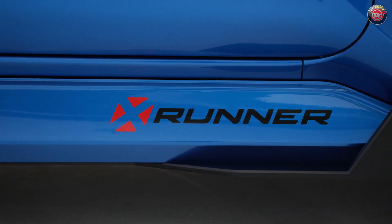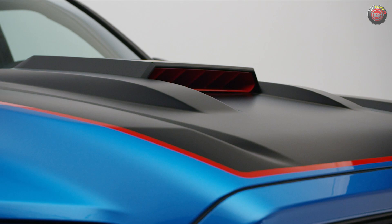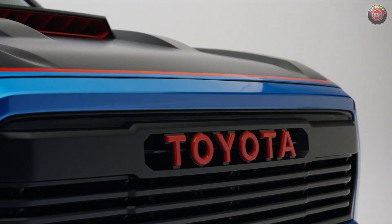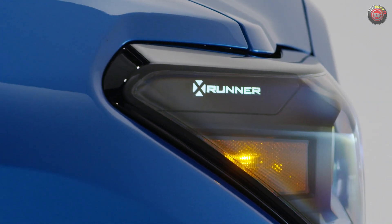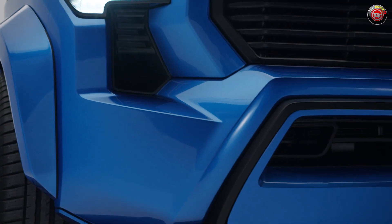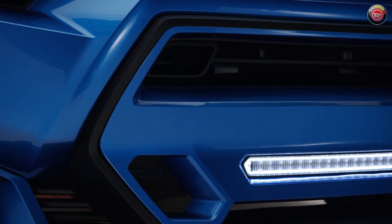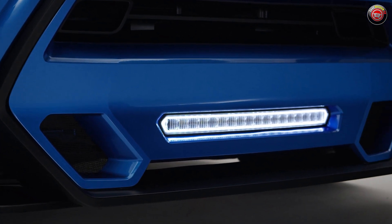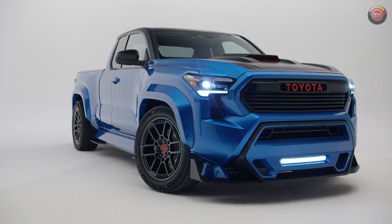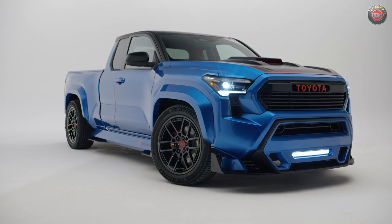They tell us they honestly built the street performance concept truck based on the new Toyota Tacoma extra cab to gauge customer reaction — to see if such a vehicle would resonate again in a world where lifted, butch off-road machines have come to rule the showrooms. They want to know if the once popular mini street truck could make a comeback. The new 2024 Toyota Tacoma is anything but a mini truck, but street performance it is.